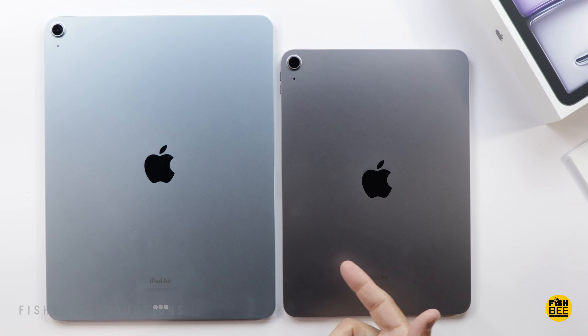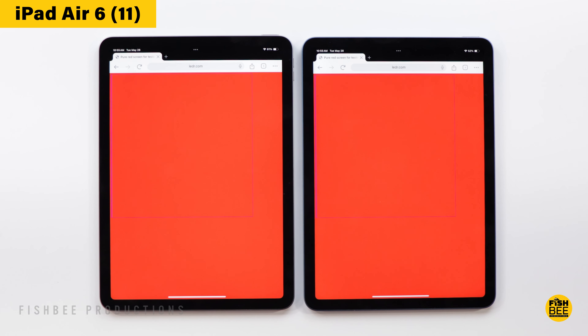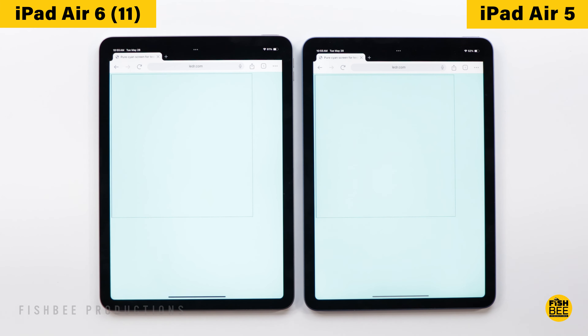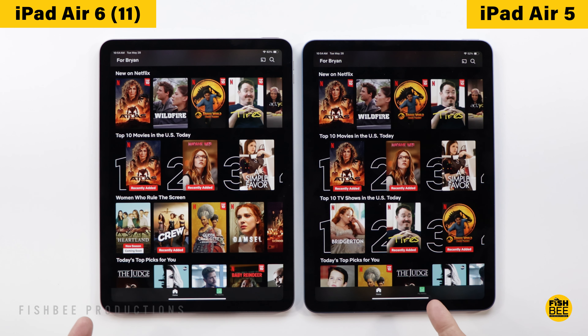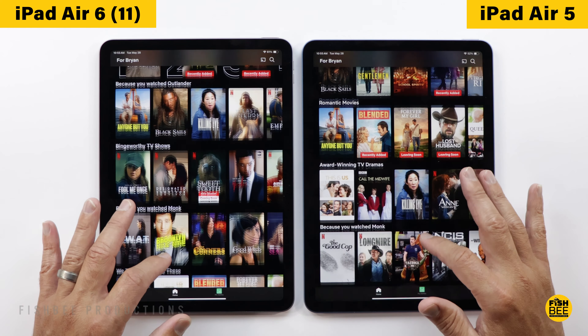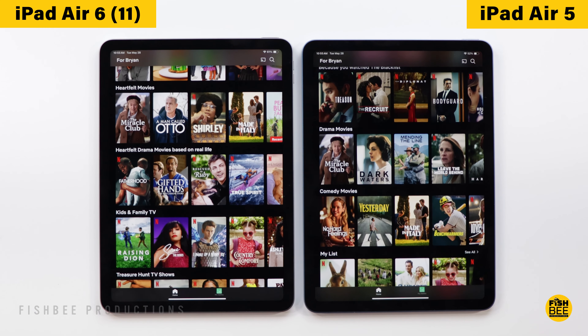One big advantage if you go with the new iPad Air is there's a 13-inch version, which is the first time they've had this larger version of the iPad Air, of course at a higher cost. But they look so close as far as screen quality, brightness, and viewing angles that it wouldn't surprise me if they're using the same exact display. So you can't really go wrong with either one as far as screen quality.